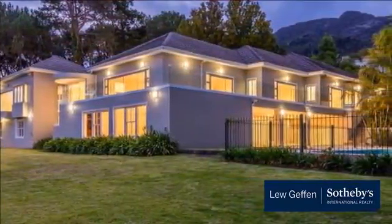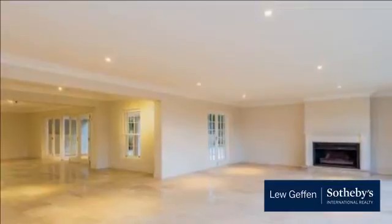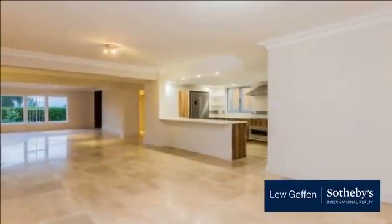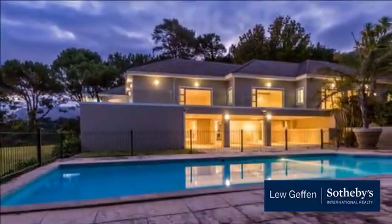It offers expansive reception and entertainment areas downstairs that have access to a wide and sheltered patio, ideal for year-round relaxation — even a room that could be the popular man cave or cinema. As one climbs the staircase to the top floor, the views of False Bay take one's breath away.